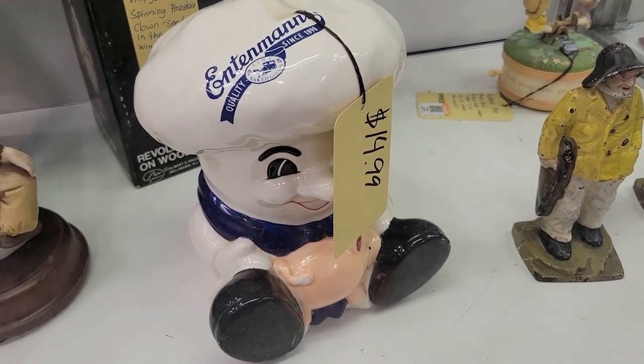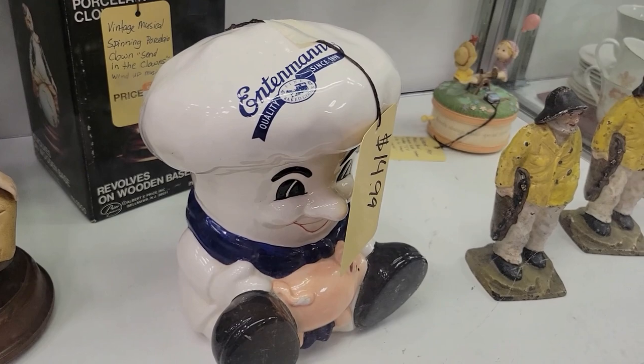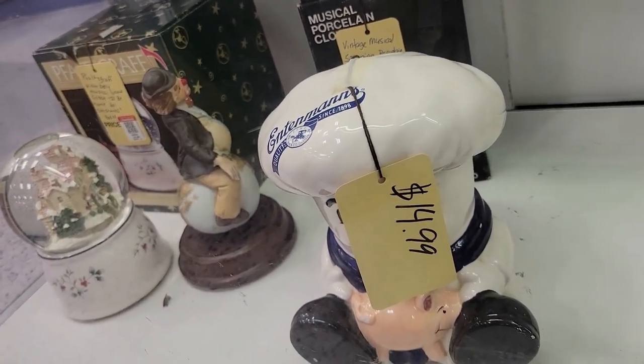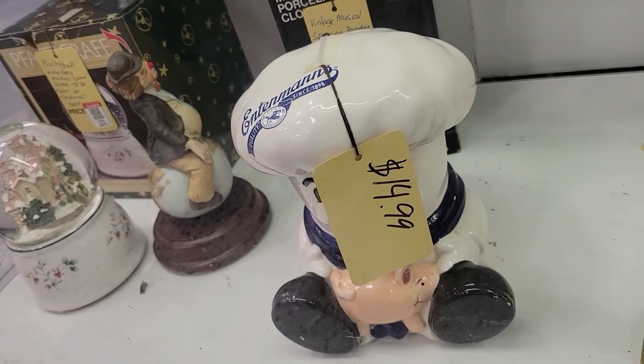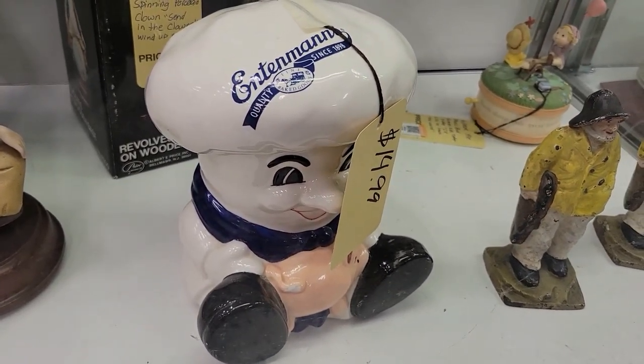I'm still in my Goodwill and there's an Entenmann's little figurine for 15 bucks. I've never seen that thing — I love Entenmann's. They're busy over there behind me and I don't like to get people in the video anyway, so that's as good as I can get.